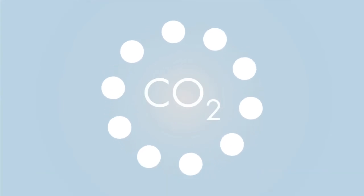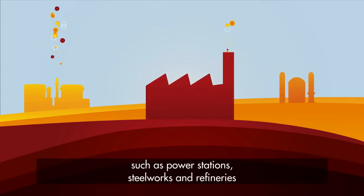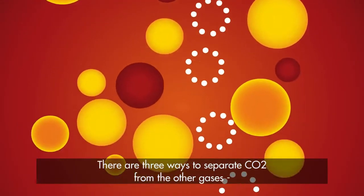How is CO2 captured? Industrial sites that burn fossil fuels, such as power stations, steelworks and refineries, are major emitters of CO2.